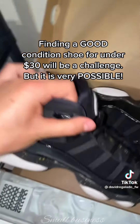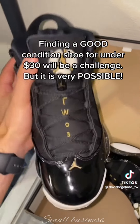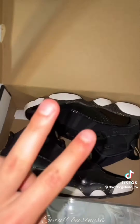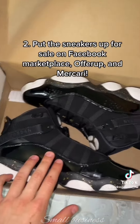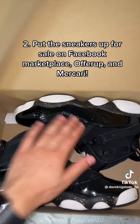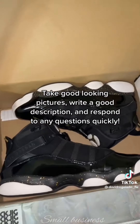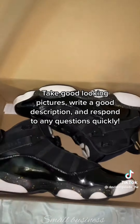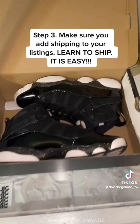Finding the shoe is probably going to be the most difficult part. You could find the shoe on Facebook Marketplace, OfferUp, or even ask your friends if they have shoes they want to get rid of. Step two: put them up for sale on Facebook Marketplace, OfferUp, or Mercari. Make sure the listing looks nice — take good pictures and write a good description. Step three: make sure you can ship the shoes.